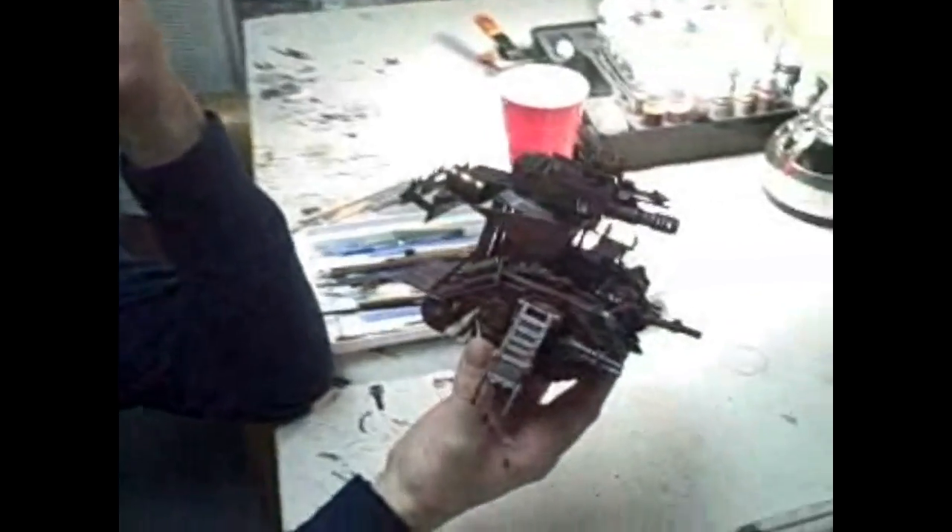Just lots of corrugated metal holding this thing together. You know what makes good corrugated metal? Cardboard. You peel off one layer and it has that little wavy part, and if you paint it metallic, it's corrugated metal. Hey, that's pretty nice!